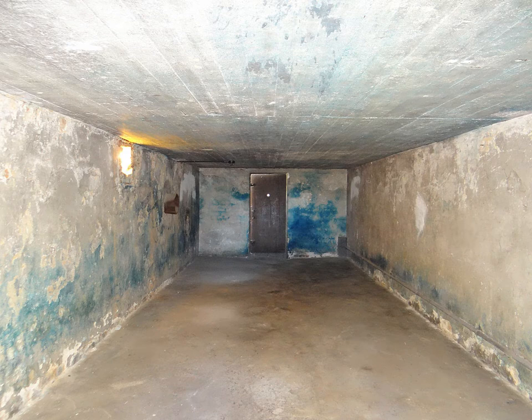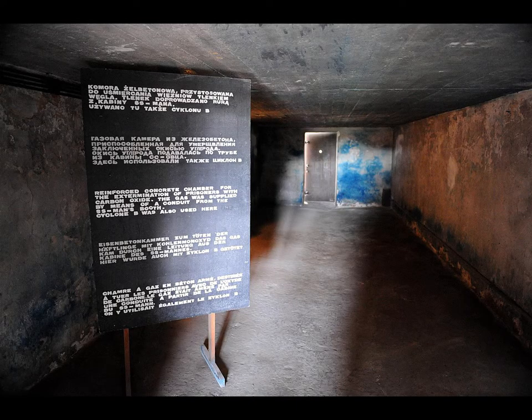Most notably, during the Holocaust, large-scale gas chambers designed for mass killing were used by Nazi Germany from the late 1930s, as part of the Aktion T4 and later for its genocide program. More recently, escapees from North Korea have alleged executions to have been performed by gas chamber in prison camps, often combined with medical experimentation.